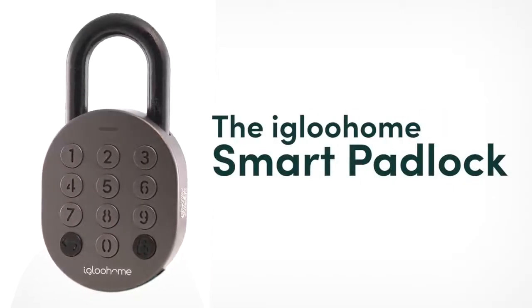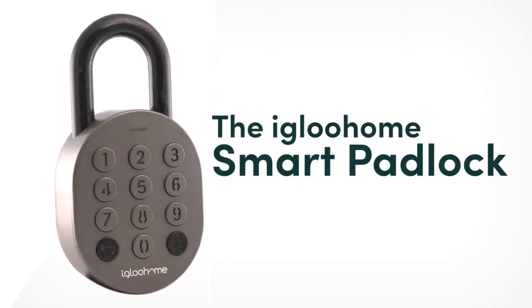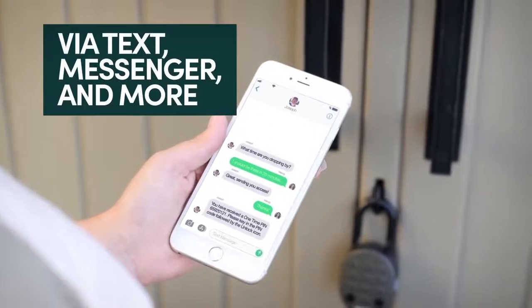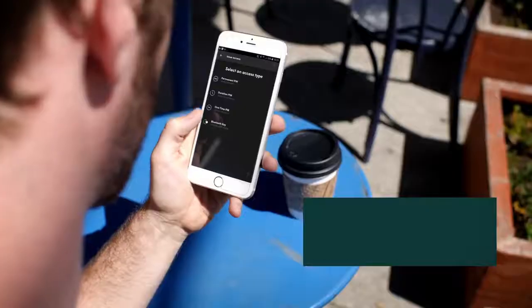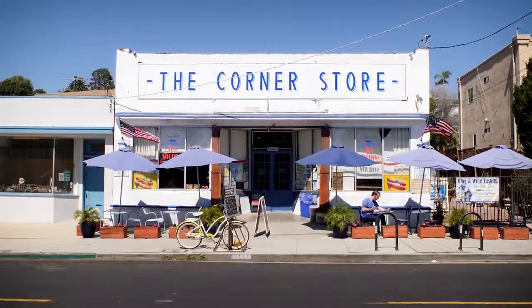That's why we've developed the Igloo Home smart padlock. It's versatile and user-friendly, and there's no need to download an app to receive access. You can securely receive a code via text or messenger. As an owner, you can easily grant time-sensitive access directly from the Igloo Home app, and you can do this wherever you are.